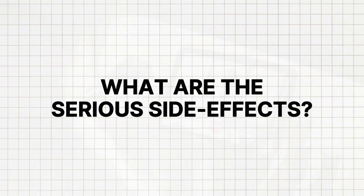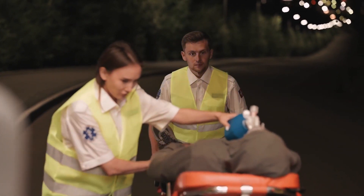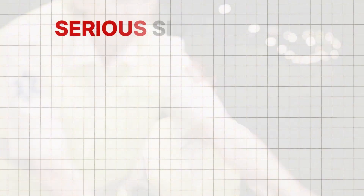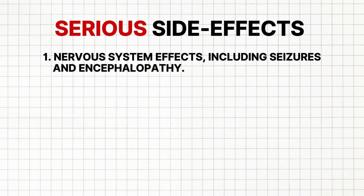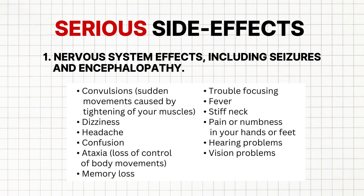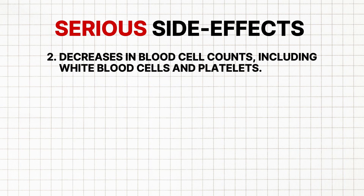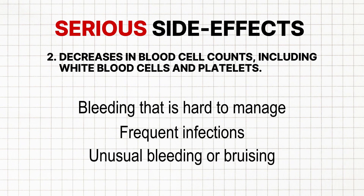So what are the serious side effects? Call your doctor right away if you think you are experiencing serious side effects, and call the emergency services if you feel like your symptoms feel life-threatening or you think you're having a medical emergency. Serious side effects can include: 1. Nervous system effects including seizures and encephalopathy, which is abnormal brain function. 2. Decreases in blood cell counts including white blood cells and platelets, which may include symptoms such as bleeding that is hard to manage, frequent infections, or unusual bleeding or bruising.